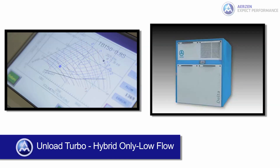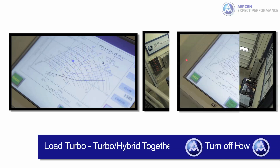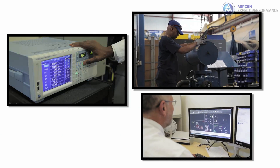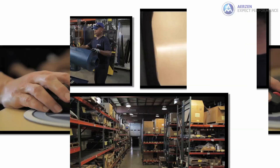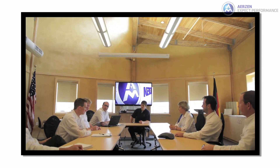Expect performance. The wide range of capabilities from the state-of-the-art Airzen production and testing facilities, and the highly efficient Airzen product line, provide you with a complete source for aeration, compression, and vacuum solutions.